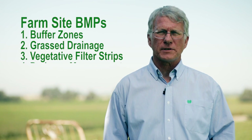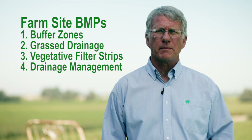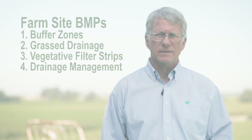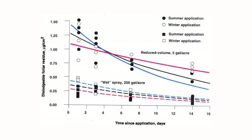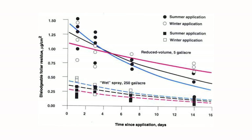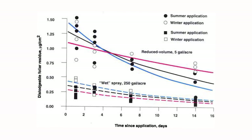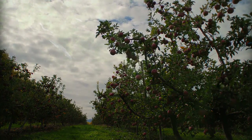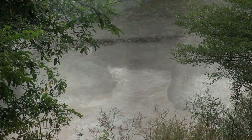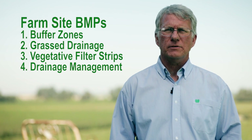The fourth and final farm site method is irrigation drainage management. Here you want to maximize the amount of time between when you apply the insecticide and when you irrigate. As soon as a pesticide is applied to a field, it begins to break down, so the more time that passes between application and your irrigation event, the less impact the pesticide will have on the drainage water. Likewise, be aware of weather and don't apply right before a storm, because that runoff could carry the pesticide into a waterway. These farm site BMPs can make a huge difference.